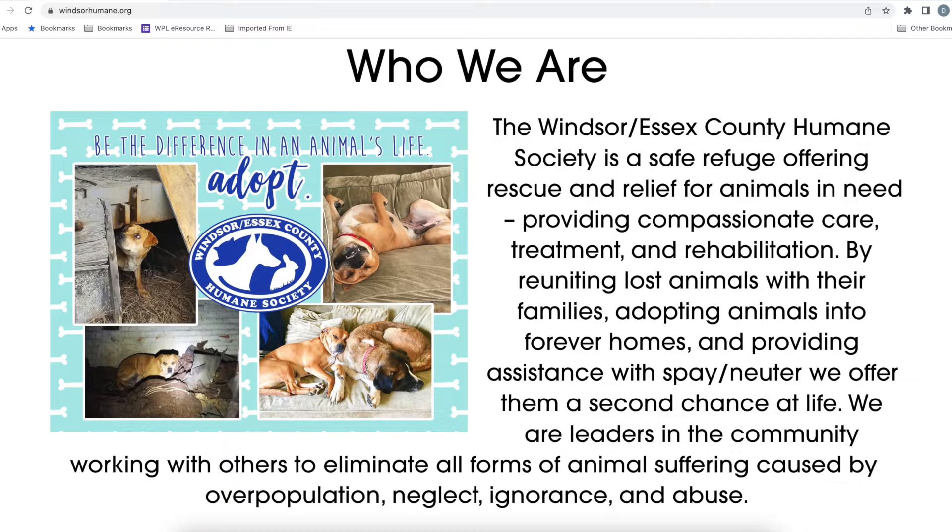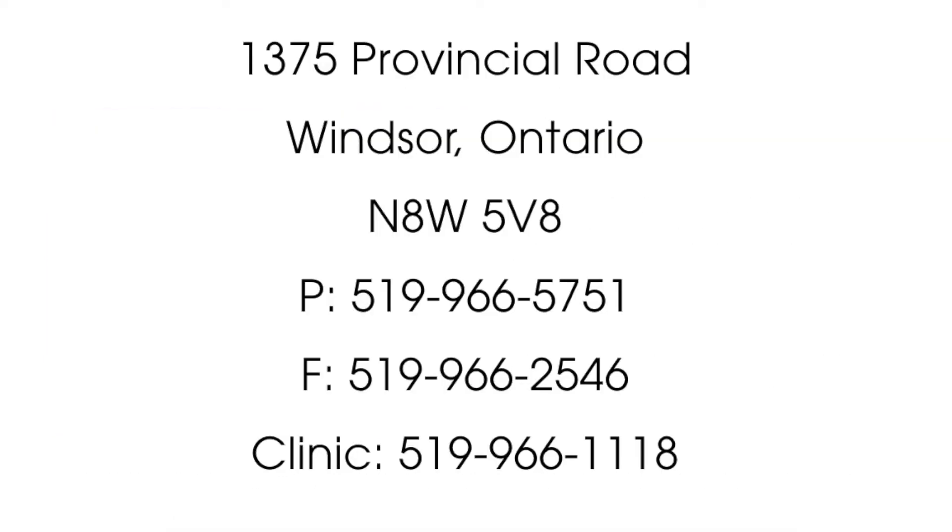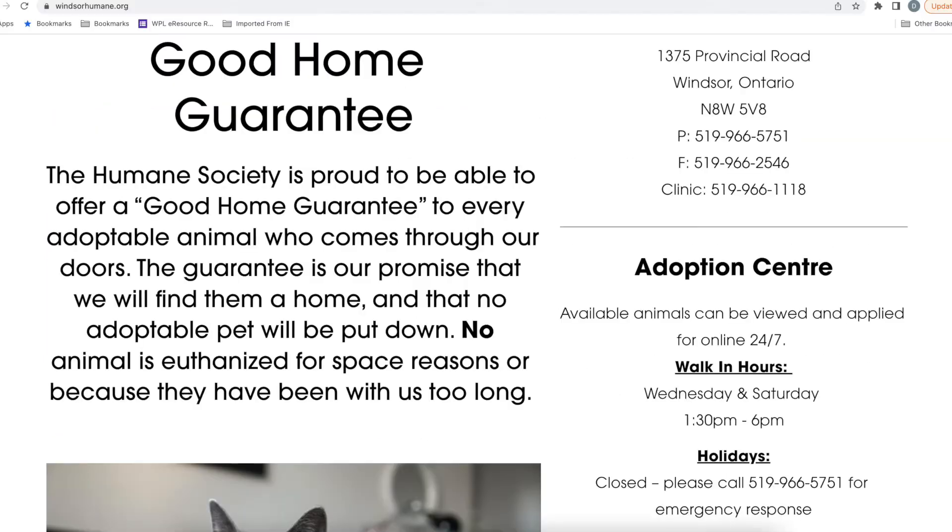The Windsor Essex County Humane Society is located at 1375 Provincial Road and the walk-in adoption hours are every Wednesday and Saturday from 1:30 to 6 p.m.